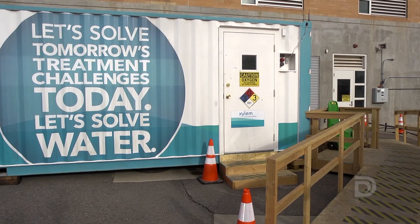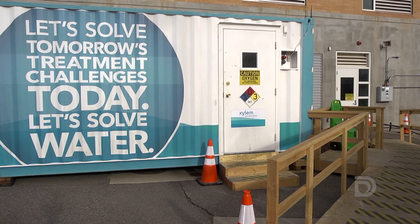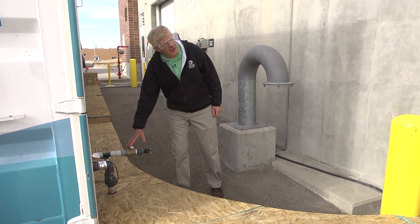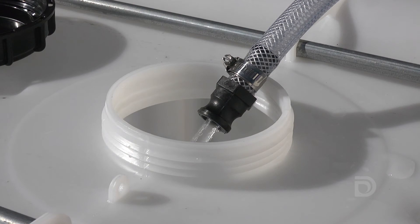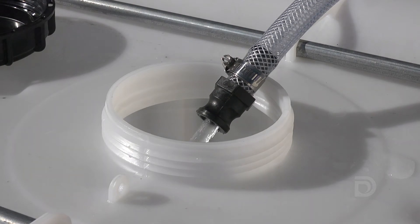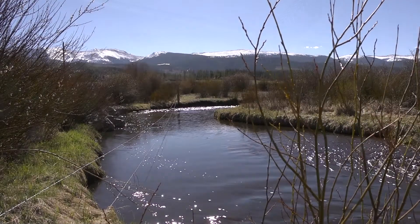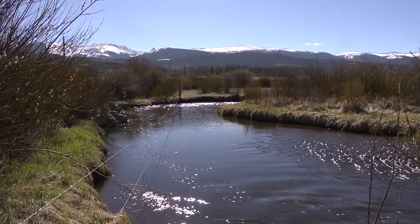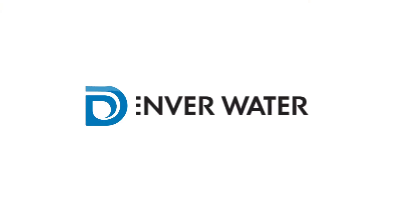The Pure Water Colorado Demonstration Project is an innovative way of implementing Colorado's water plan, looking at options and alternatives, and getting education out there so people know what's possible. This here is where purified water comes out, and it's now ready for drinking. I'm very excited about water reuse, and this collaboration is a wonderful way to raise awareness about what we can do with our water supplies to get the most out of every drop. It's a safe, sustainable, reliable, and local supply of drinking water for communities in the future.